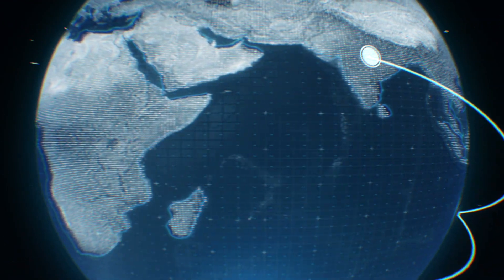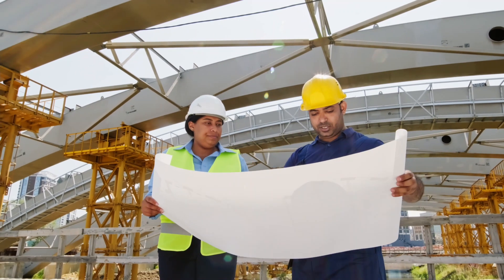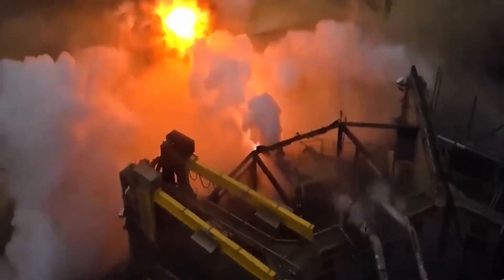This technological marvel has emerged as an almost inconceivable feat of engineering. In fact, the specifications of SpaceX's new Raptor vacuum engine will leave you in awe.